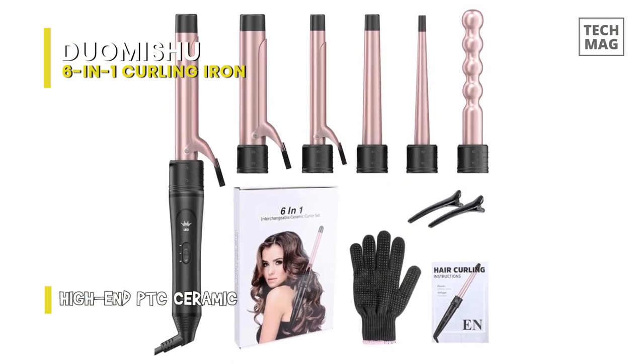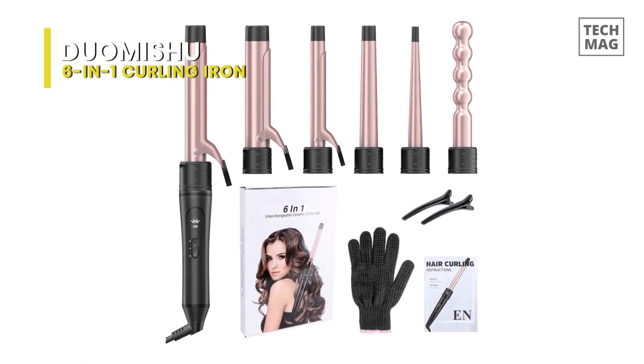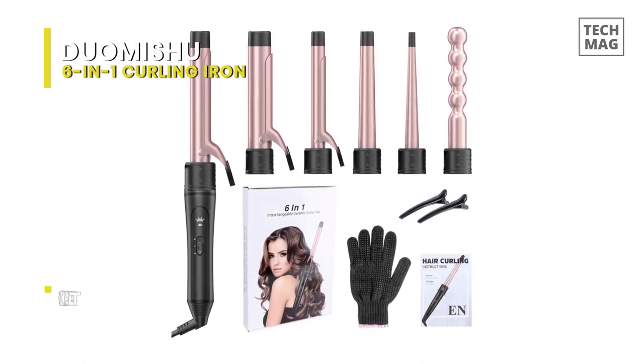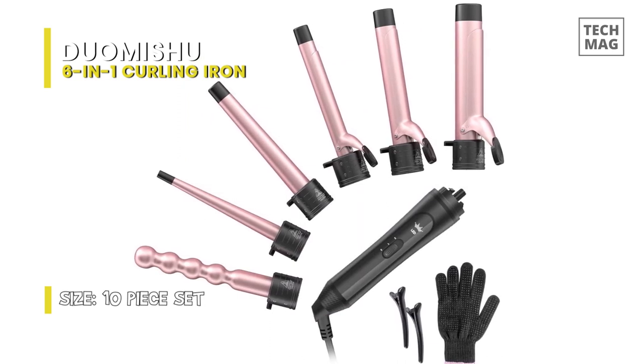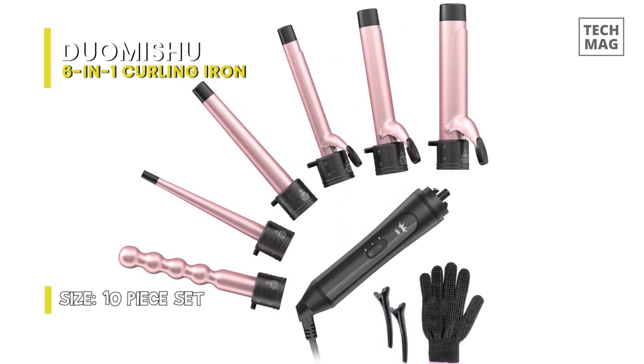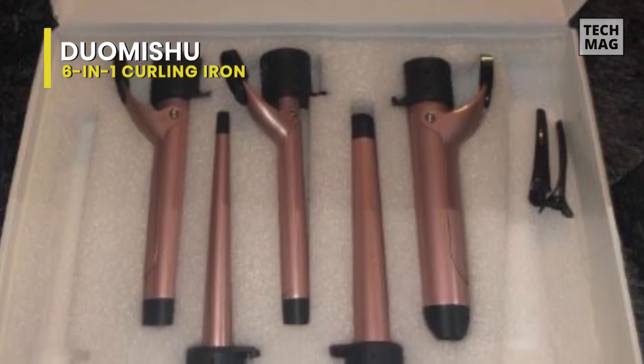Without visiting a salon, you can easily curl your hair into a stunning style with the help of a 360-degree swivel cable and heat-resistant glove. It uses PTC heating technology for quick heating and cooling, and the tourmaline ceramic coating improves hair quality while leaving your hair pleasantly frizz-free.